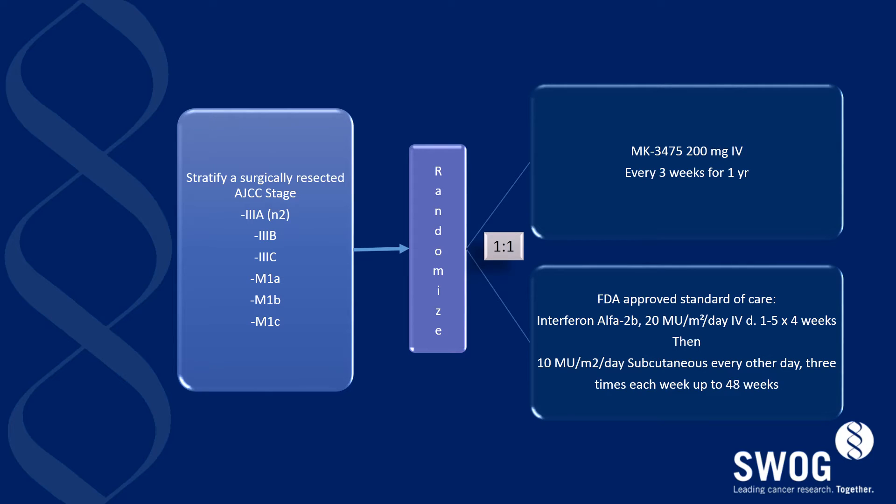This study design is a simple one-to-one randomized open-label trial comparing pembrolizumab, or MK3475, dosed at 200 milligrams IV every three weeks for one year. This is being compared to high-dose interferon delivered at 20 million international units per meter squared per day, IV days one through five for four weeks, followed by a maintenance phase of 10 million international units per meter squared per day, subcutaneously every other day, three times each week for up to 48 weeks.